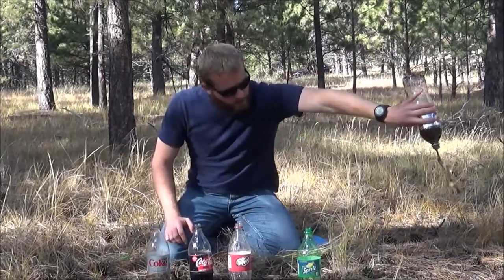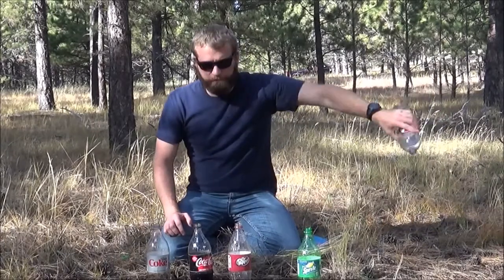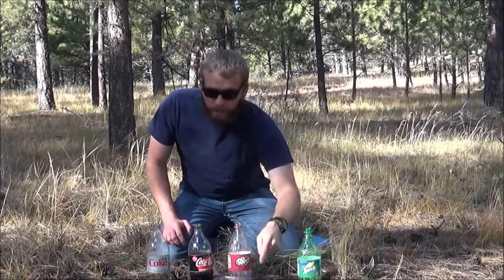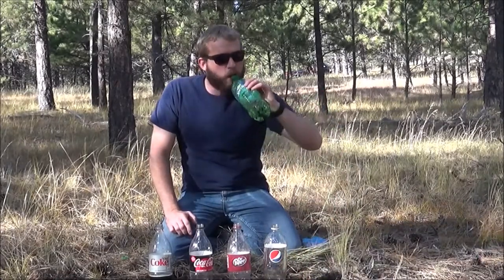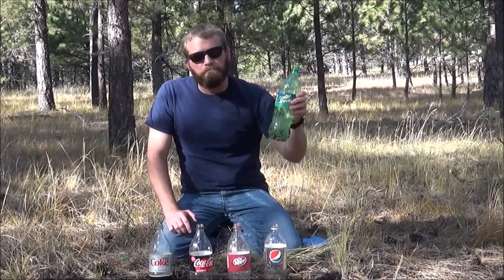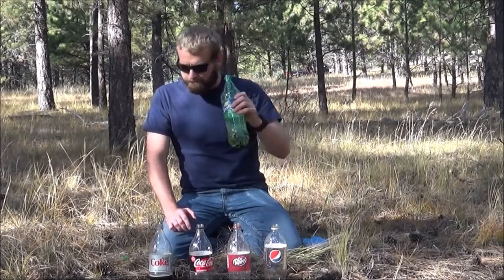Diet Pepsi - we'll just dump that one, nobody needs to be drinking that. Or how about some Sprite? Not bad, I like Sprite - lemon lime soda! It has a little hint of mint. Thanks for watching this video.